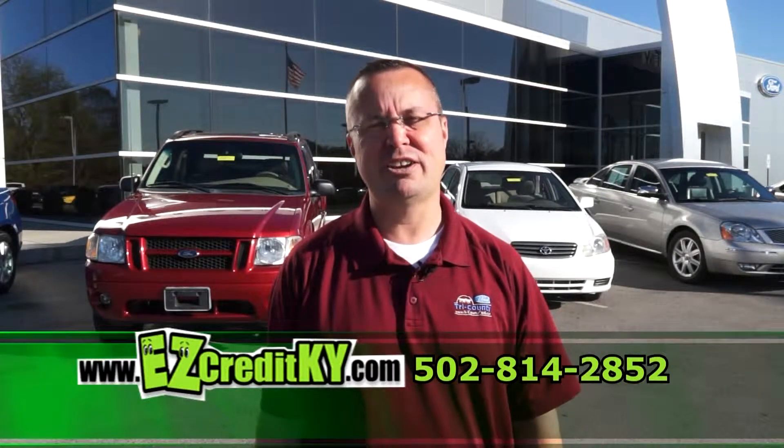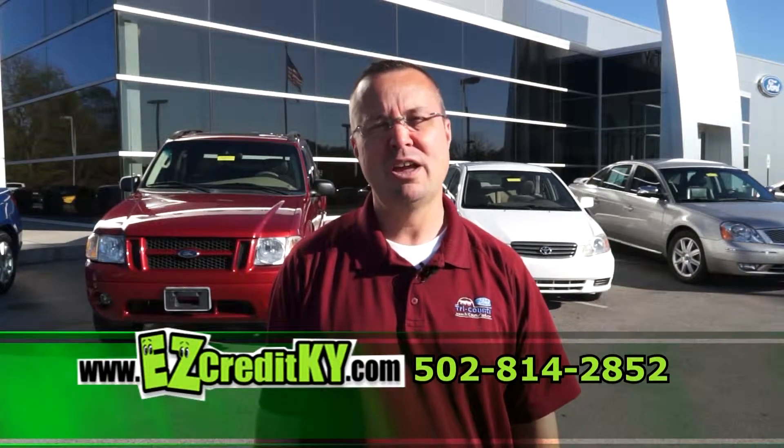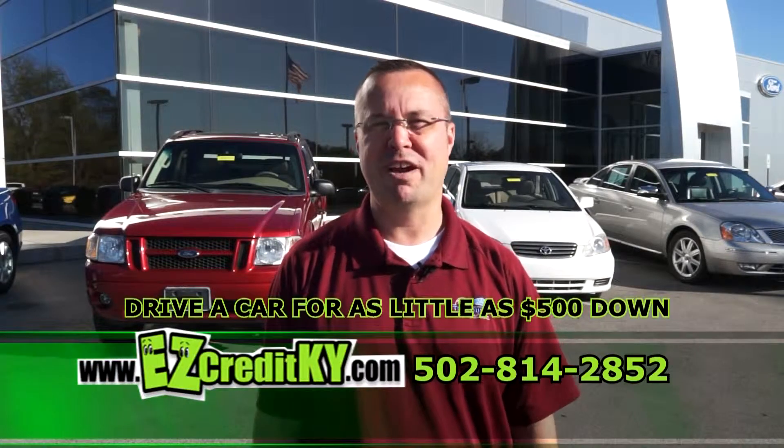Hello. My name is Louie. I'm with Easy Credit at Tri-County Ford in Buckner, Kentucky. With as little as $500 down, we can have you driving today.